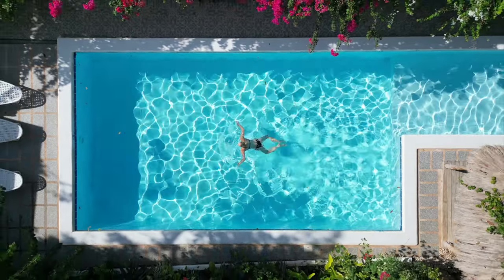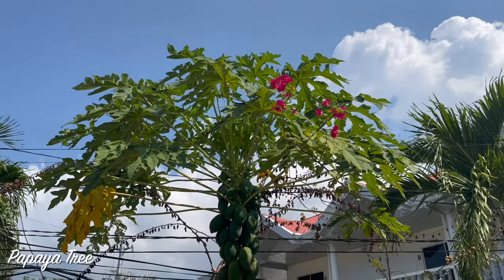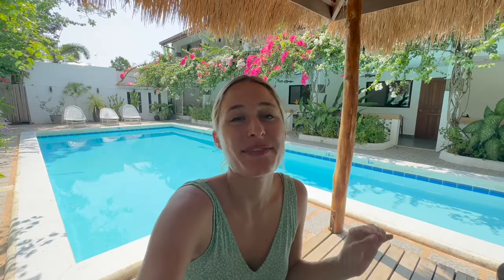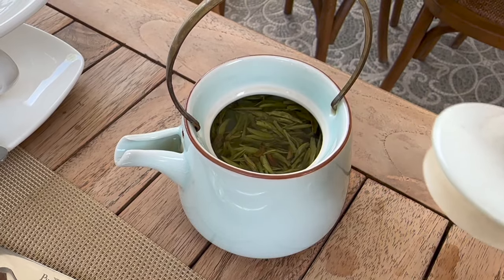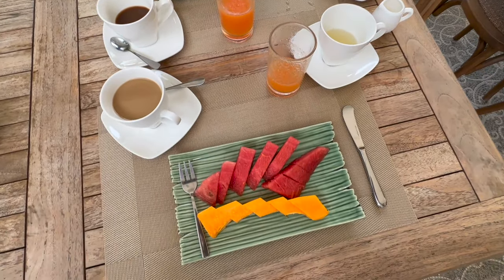It's a brand new day here in Bohol and today we are taking it very easy. We had the best swim in the morning and then got this delicious breakfast at Alisa Garden — fresh papaya juice from a garden right here, delicious tea and coffee from a Chinese supplier, and some local vegetables and fruits. We are fully energized and ready to start the day.